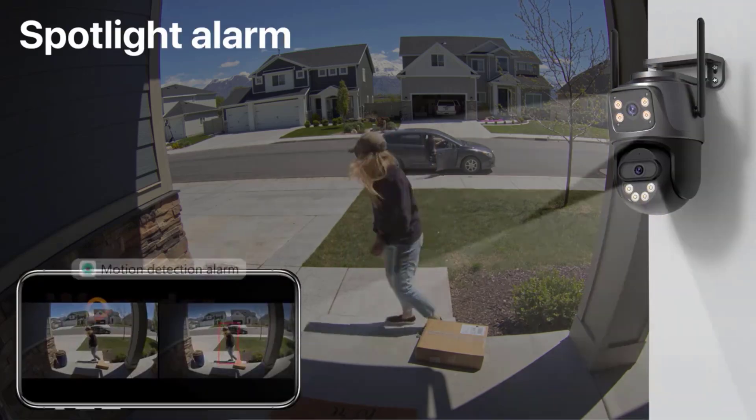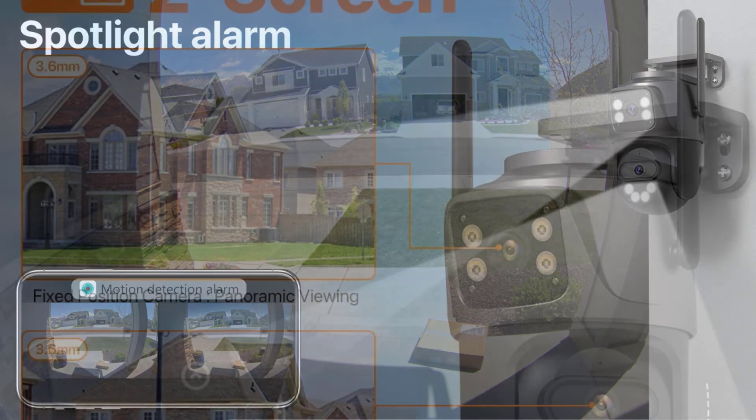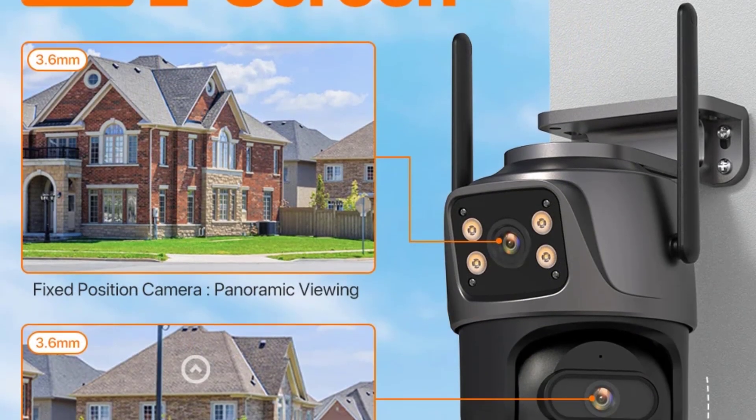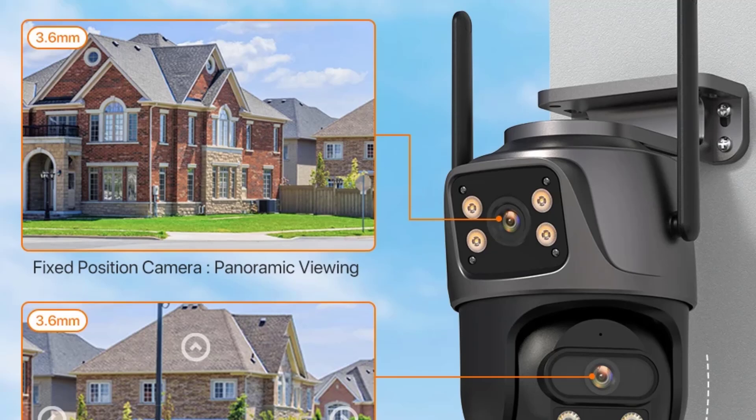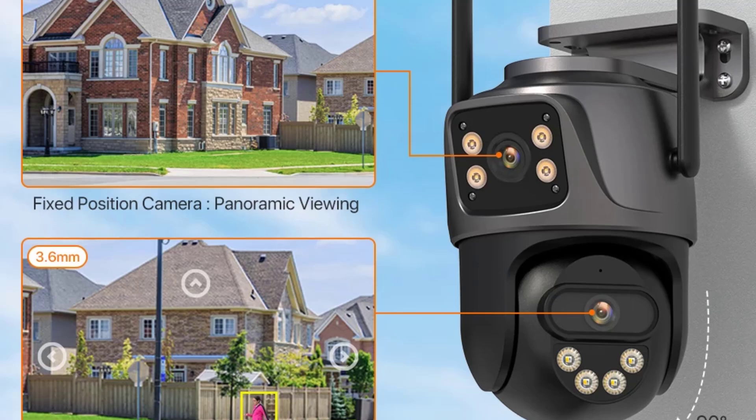Made with weatherproof IP66-rated material, it's highly durable, and installation is flexible. You can mount it on walls, ceilings, or poles to fit your setup. With Wi-Fi connectivity, it's compatible with major systems, including Alexa and OnVIF NVR.